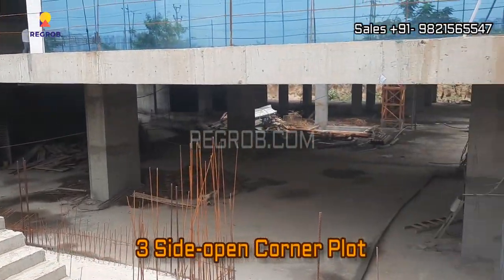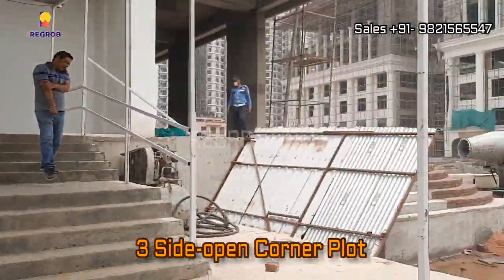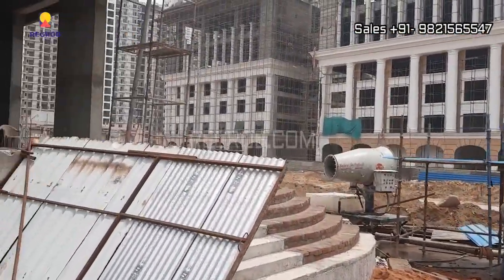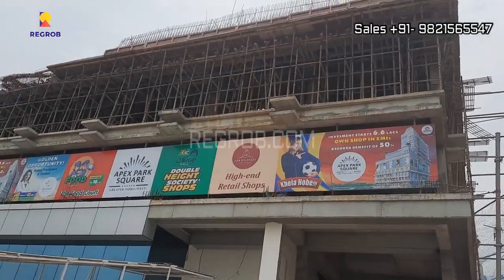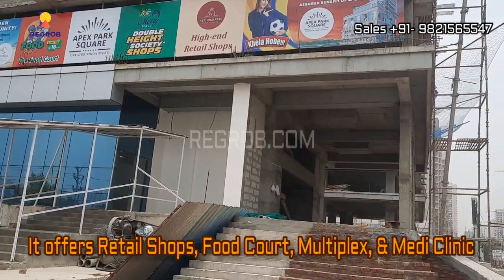It's a three-side open corner plot, and it offers retail shops, food court, multiplex, and medi centers.